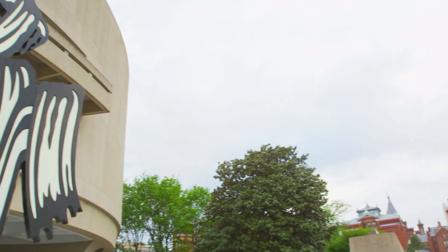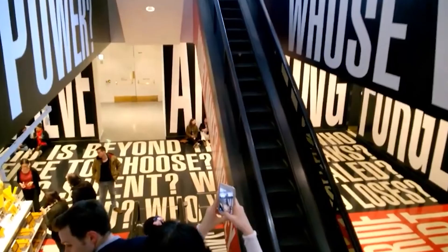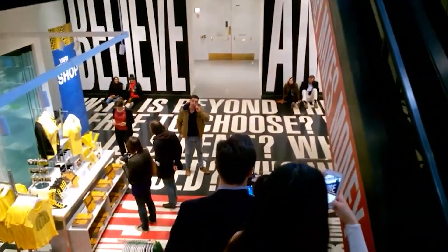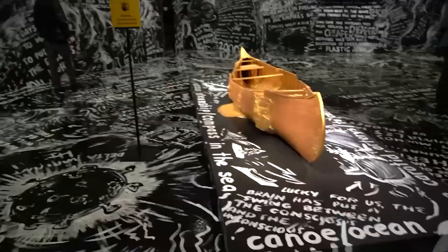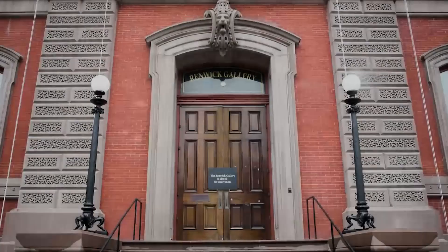The Hirshhorn Museum and Sculpture Garden showcases a massive permanent collection featuring sculptures, photographs, videos, digital media, and performance-based pieces from pioneering and innovative artists of the 21st century. Housed in a striking cylindrical building, it stands out amidst the neoclassical architecture prevalent in the National Mall.